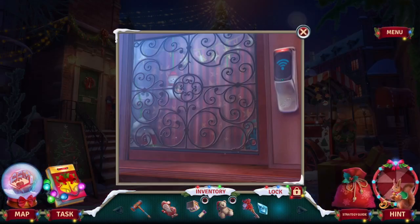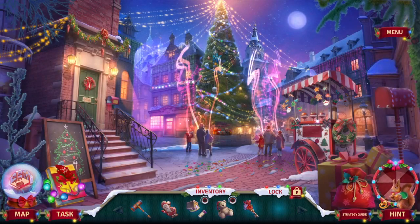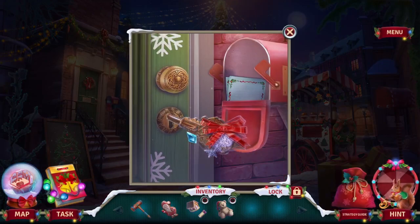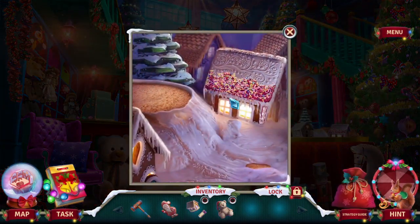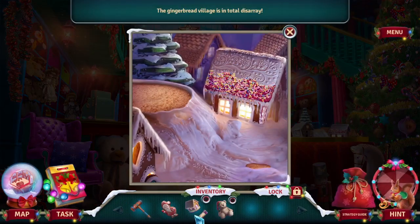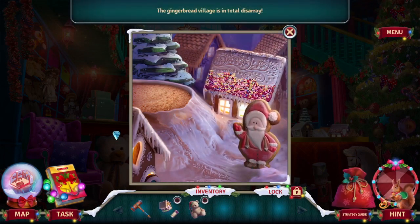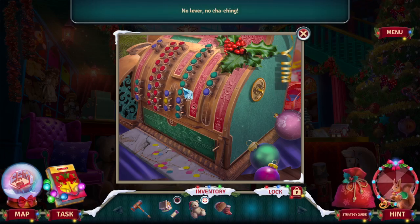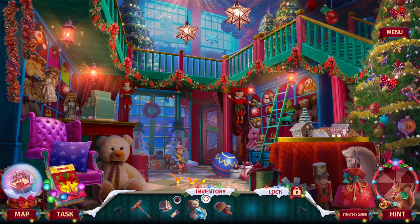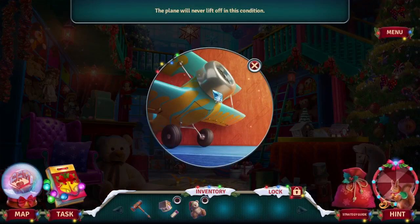Store key. There it is. Wow, there's so many toys — Hazenet would love this place. The gingerbread village is in the nursery. No liver, no touching. The plane would never lift off in this condition.